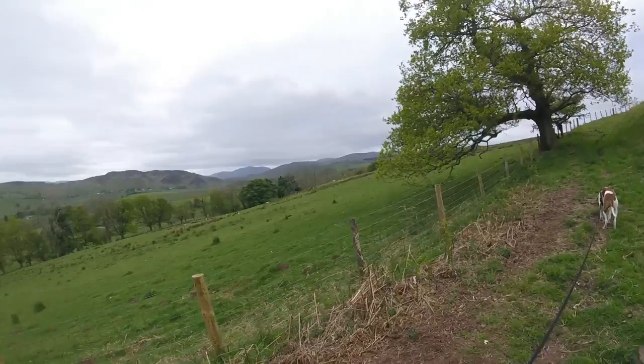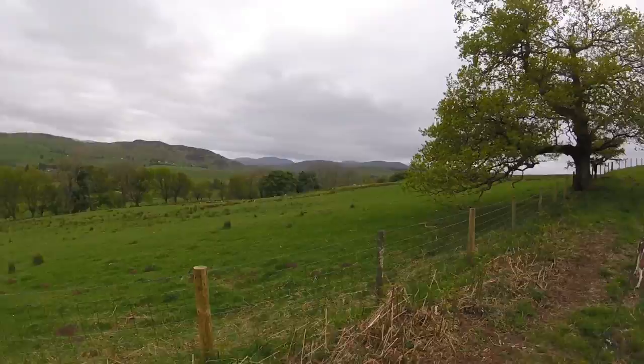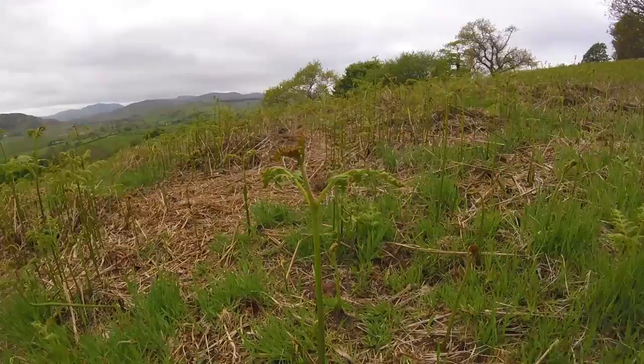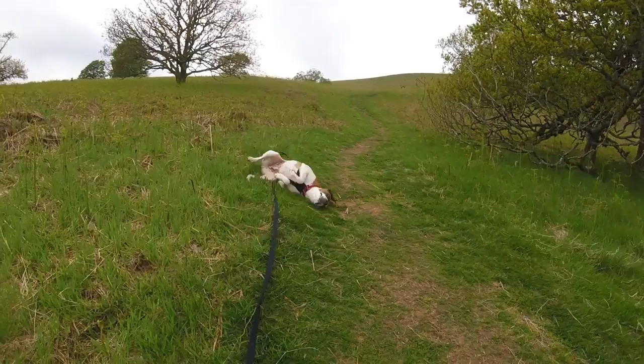Views from here are quite nice, especially towards Patterdale and what have you. Very rugged. It's a shame it's not a nice evening. I just thought we'd do a quick scan of these ferns that are just starting to pop out. Beautiful, eh? Little ferns everywhere. And a dog rolling about like an idiot.